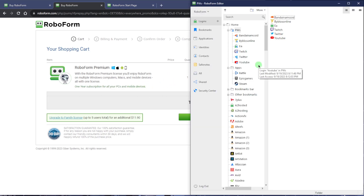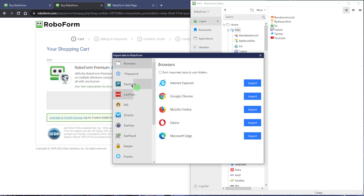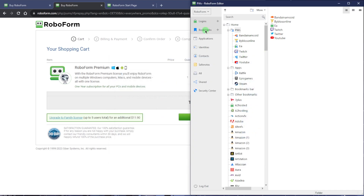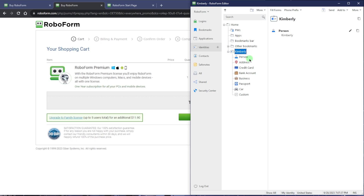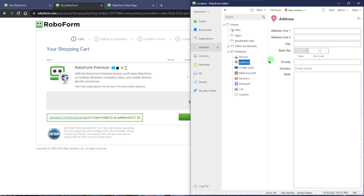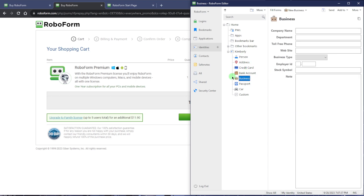RoboForm is actually one of the better password managers out there. I've been using it for a few months and I've been really happy with it. It's super easy to import everything — just click import and it'll take everything from previous password managers or browsers. And it organizes and saves bookmarks and logins for applications.